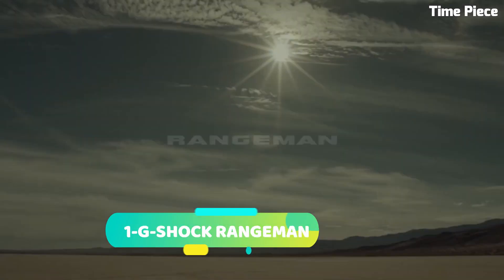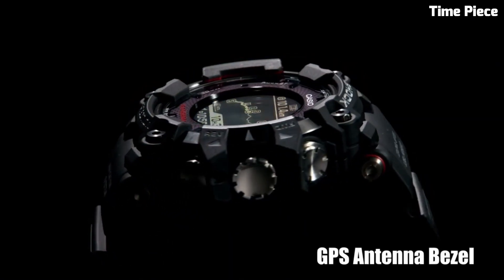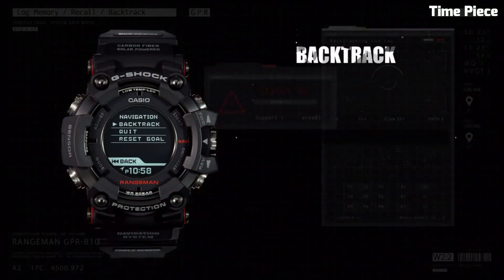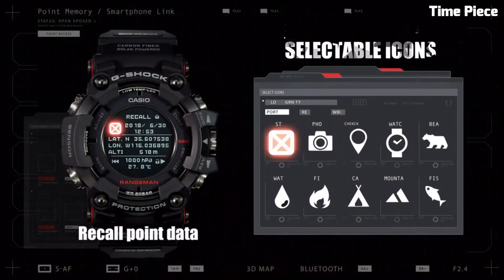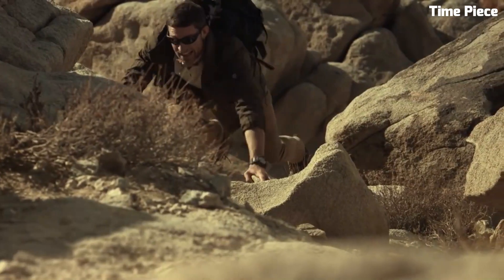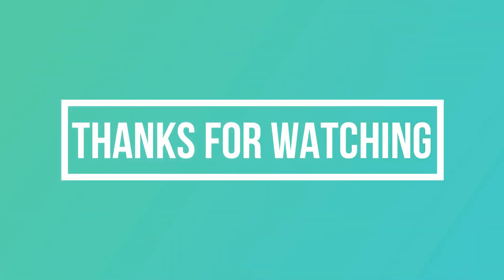Number 1. G-Shock Range Man is the ultimate rugged and tactical timepiece designed for extreme conditions. Built to withstand the harshest environments, this watch features a shock-resistant construction that can endure heavy impacts, making it a favorite among outdoor enthusiasts and adventurers. Equipped with a multitude of features like a built-in altimeter, barometer, and digital compass, it provides essential data for navigation and weather monitoring. The watch is also solar-powered, ensuring it never runs out of energy during your adventures. With its bold design, exceptional durability, and cutting-edge functionality, the G-Shock Range Man is an indispensable tool for those who demand the utmost reliability in the great outdoors. Thank you so much for joining us today.